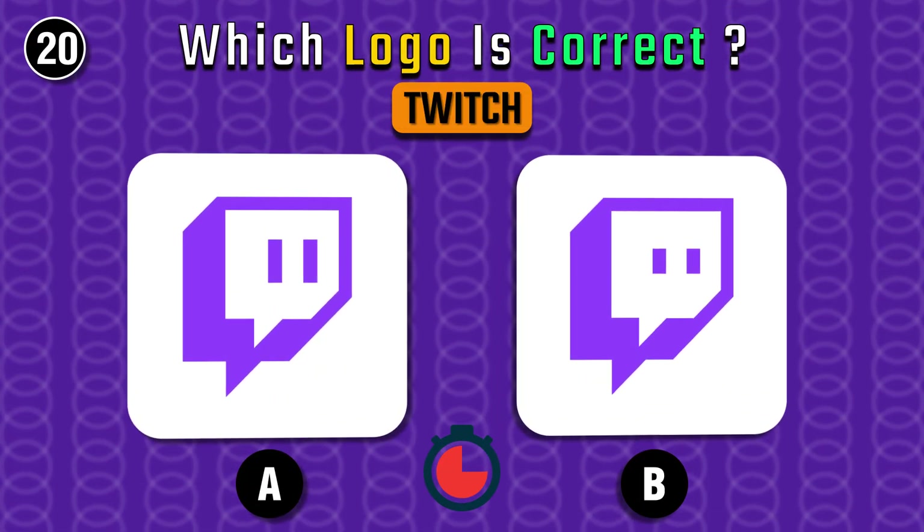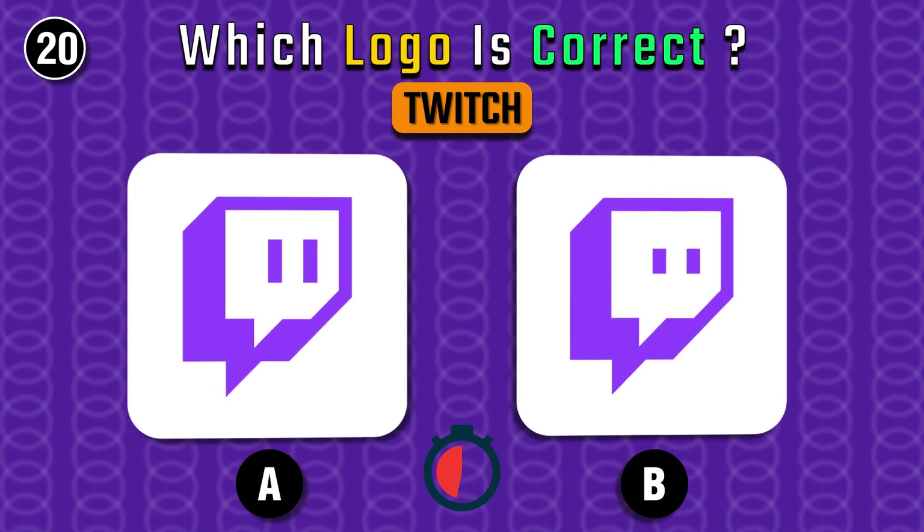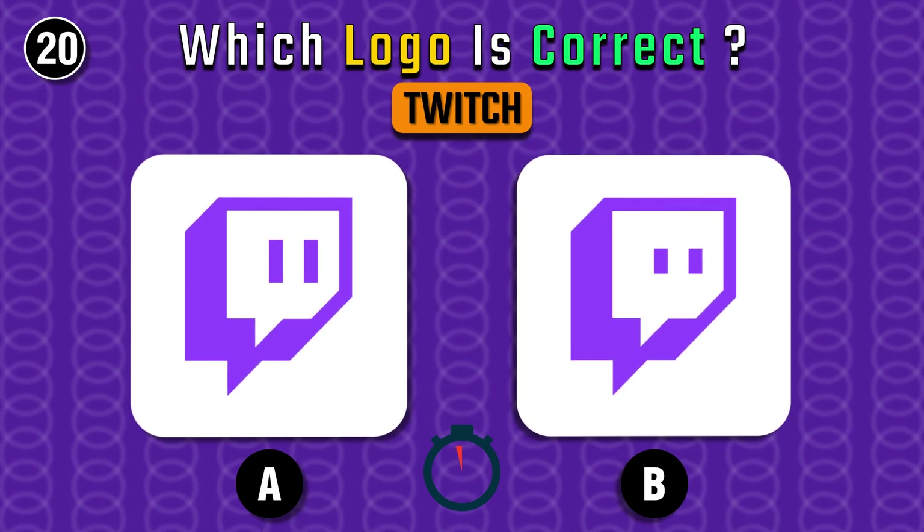Hello streamers, find out the correct Twitch logo. It's A.